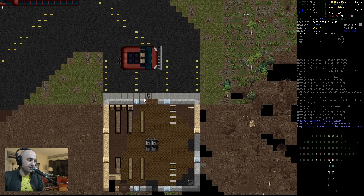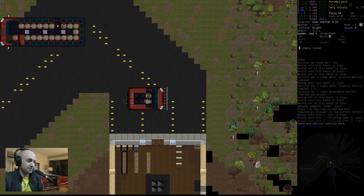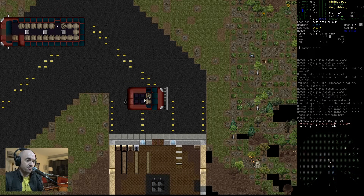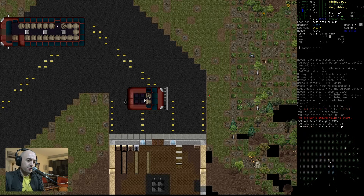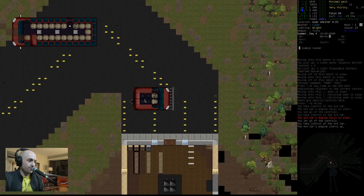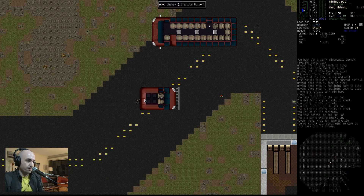Hello YouTube! This is episode whatever the number is of this Compound Fracture YouTube series. You know the rest of the details by this point — I don't have to say them every episode. Let's get moving. No time like the present to get ripped apart.